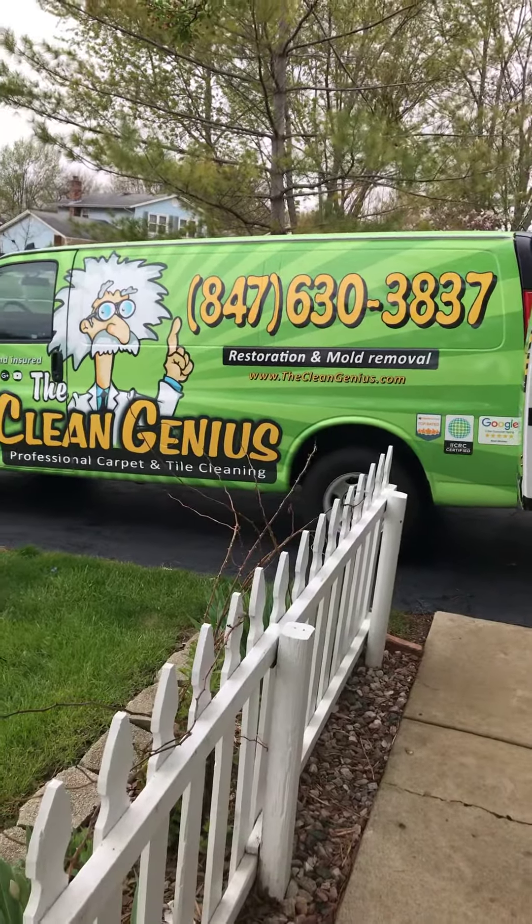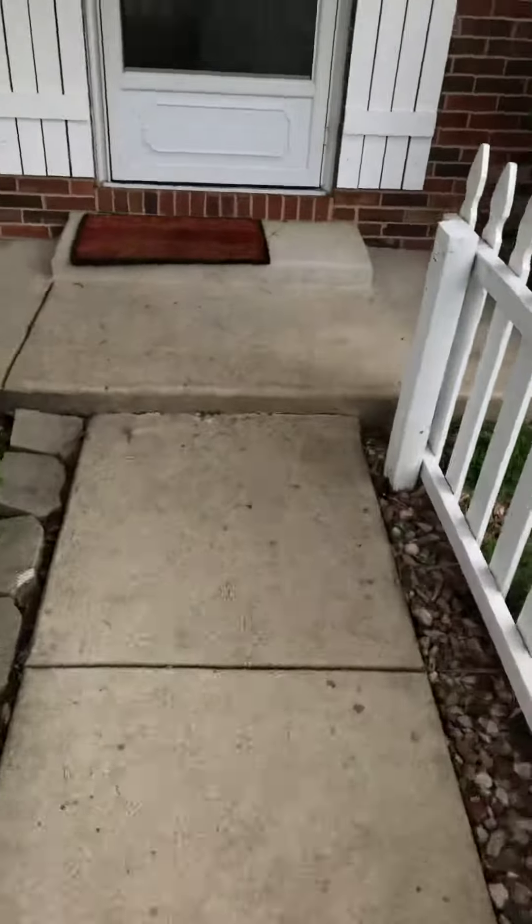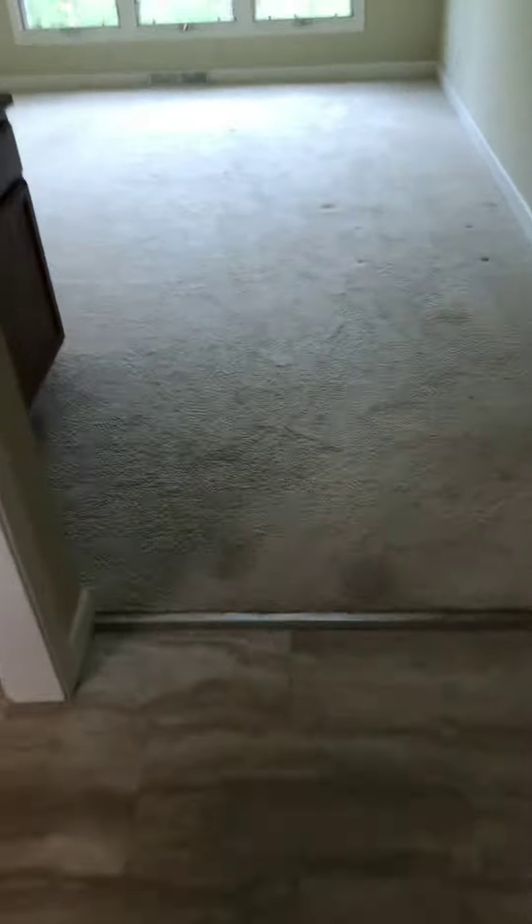Hey guys, it's Mike from the Clean Genius doing a home in Hoffman Estates, Illinois. I'll show you what we got going on today. The customer is just moving into this property — nice home. Got a couple rooms of carpet; carpets actually in really good shape.